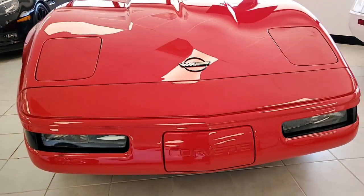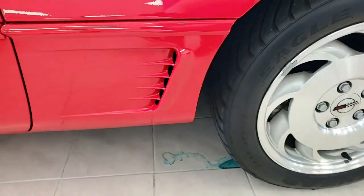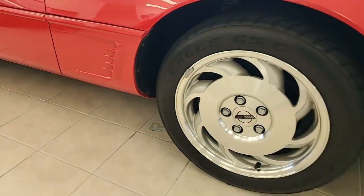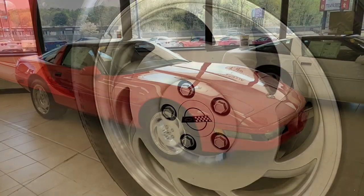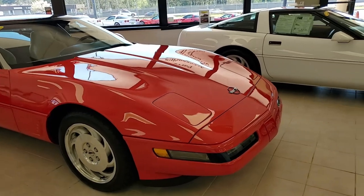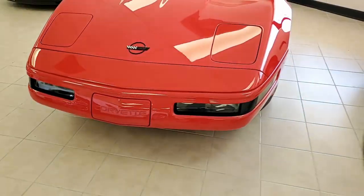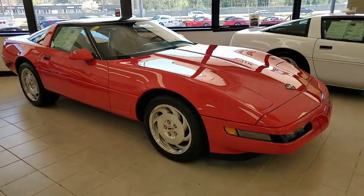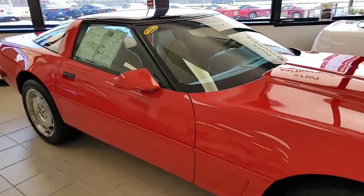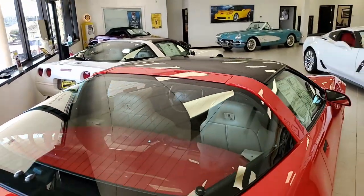It's loaded with factory options, and it shows just 4,094 miles. This is an investment quality 1995 Corvette that is in outstanding condition inside and out. It also features the rare six-speed manual transmission, which would make this a very good investment car. The paint is in good condition with a brilliant shine, and the glass top and painted tops are in very good to excellent condition.